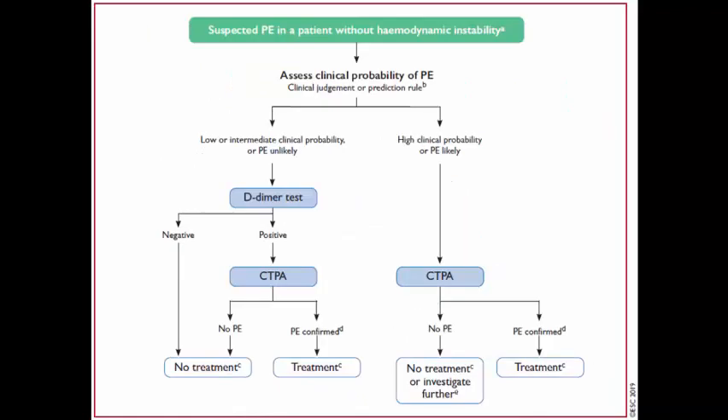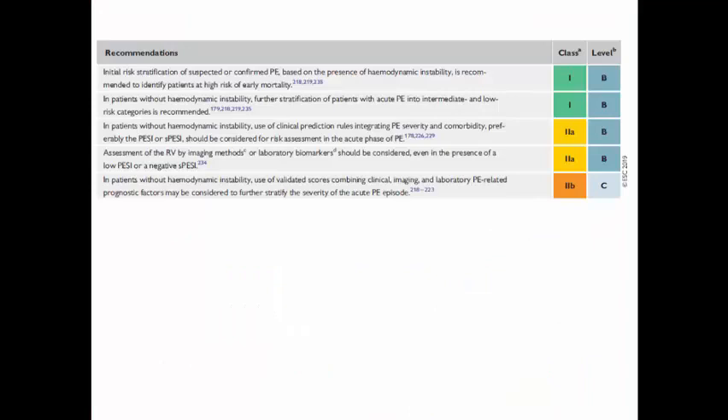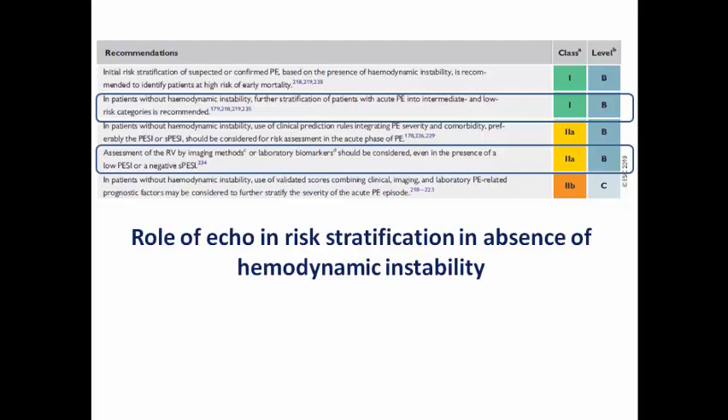In the case of a patient without hemodynamic instability — suspected low or intermediate risk pulmonary embolism — we depend on D-dimer testing and CT pulmonary angiography for diagnosis. Echo here doesn't have a role to confirm or exclude the diagnosis. Its actual role, as also stated in the 2019 guidelines, is risk stratification: assessing the right ventricle by echocardiography plus lab biomarkers like troponin to stratify the patient into low risk or intermediate risk. So the role of echo is in risk stratification in the absence of hemodynamic instability.